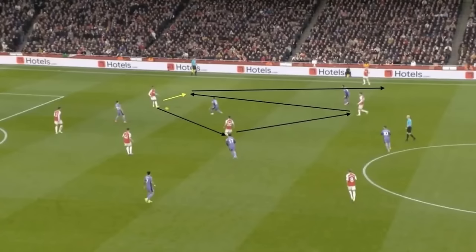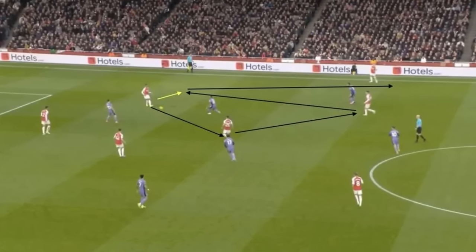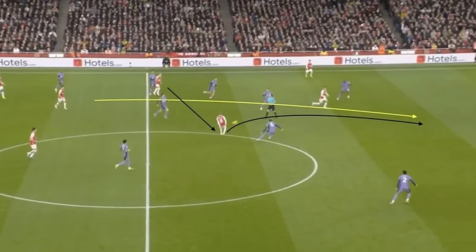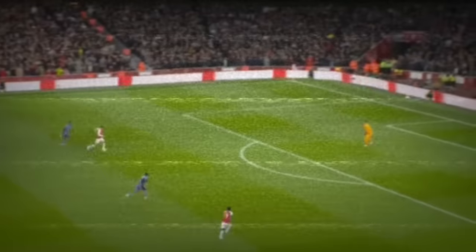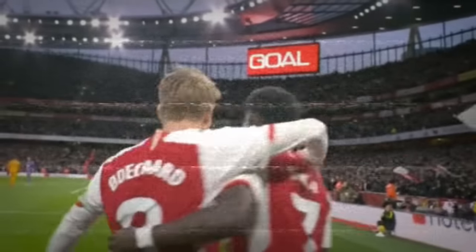Early in the move, Havertz dropped deep to knit a move together as Arsenal played through Liverpool's press, bouncing a Jorginho pass back to Gabriel. Havertz then continued his run from deep as play developed, arcing a sprint inside Connate, who was distracted by Martinelli out wide. Then, as Odegaard — who had drawn Van Dyke towards him and out of position — slipped a wonderful through ball into the gap, Havertz was in the clear. The German may have been denied in the 1v1, but Saka was thankfully on hand to score a priceless opening goal.